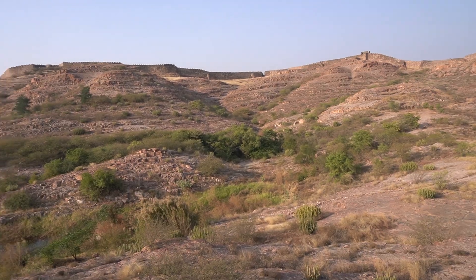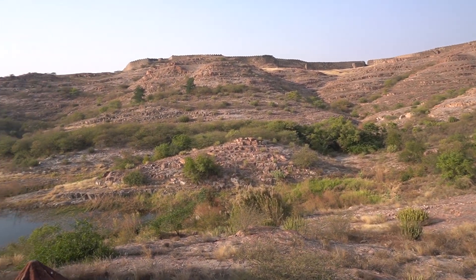How did you like Jaswant Thada? It's good — it's a bit different from other monuments here. For a change, it is white compared to the reds, yellows, and blues of Jodhpur, and it's very peaceful. It's just relaxing to sit here and watch the inner edge of the Mehrangarh Fort wall.